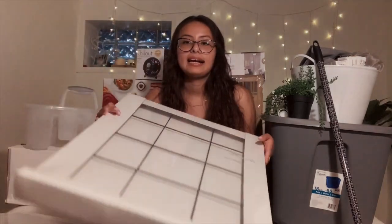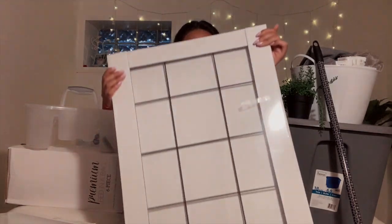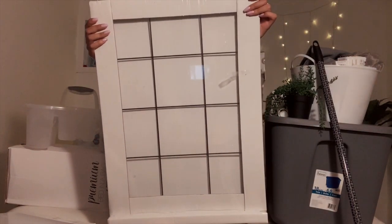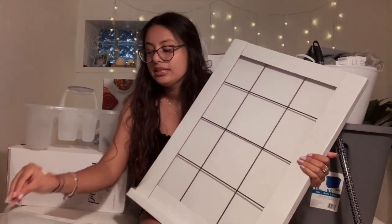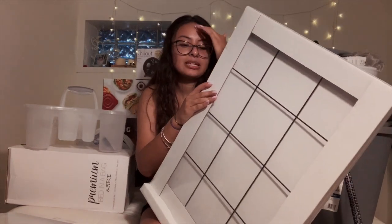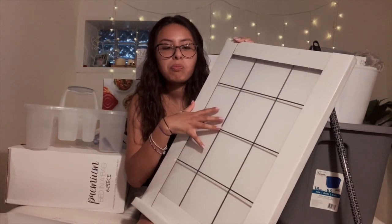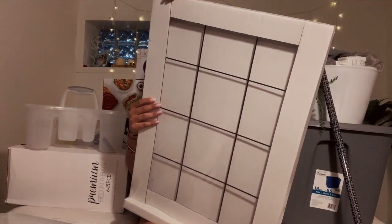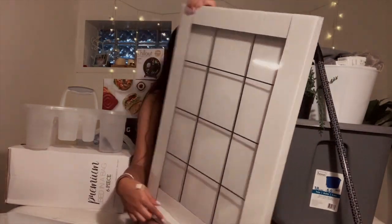From Ikea I got this photo grid and it comes with clips to put pictures on. I still need to print the pictures — I should be doing that this week before I leave. I'm gonna put pictures on it, little vines, and maybe hang jewelry on it because it has little hooks at the end.